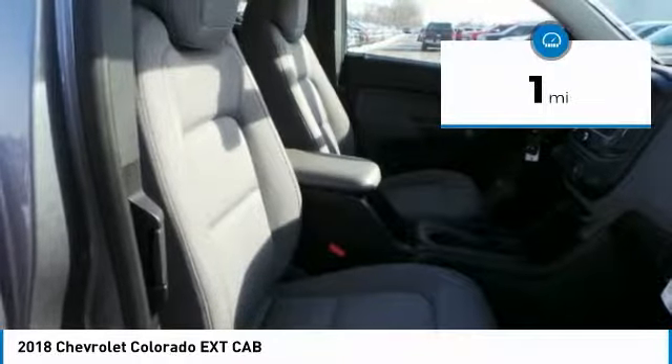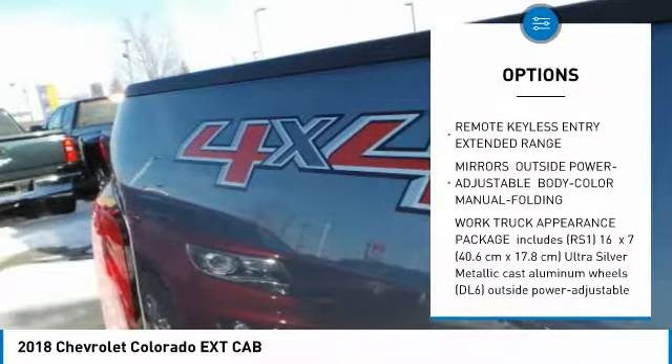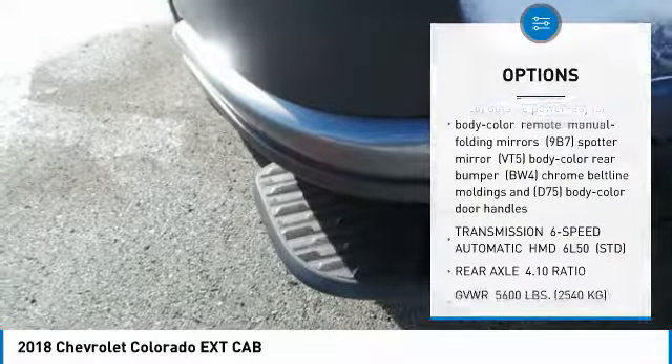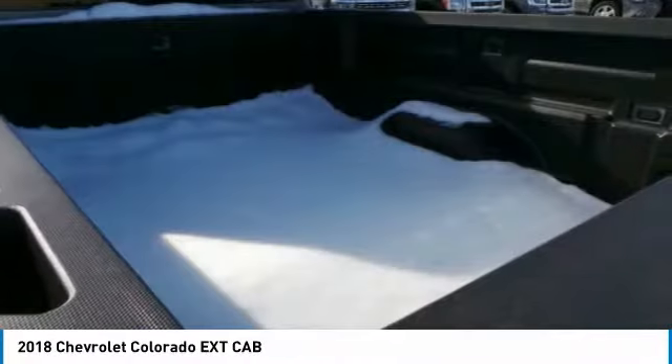This vehicle has less than 100 miles. Here are some of this vehicle's great options: stability control, anti-lock braking system, traction control, Bluetooth, driver airbag, adjustable steering wheel, four-wheel disc brakes, floor mats, four-wheel drive, and AM/FM stereo radio.